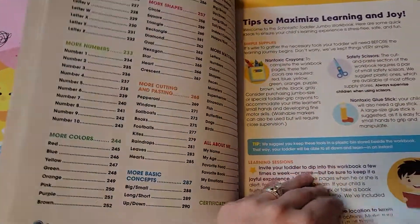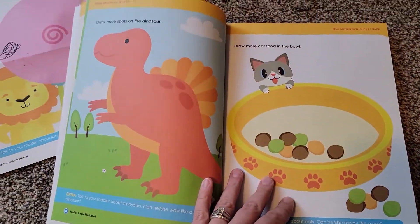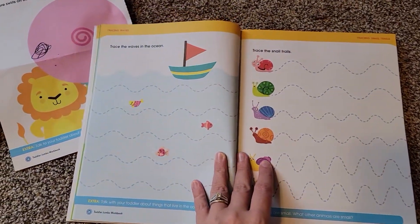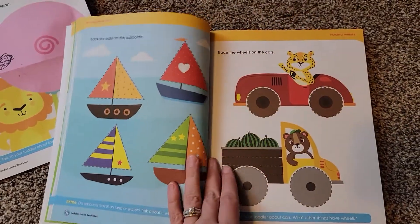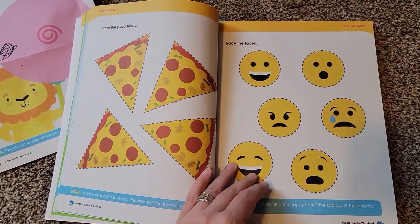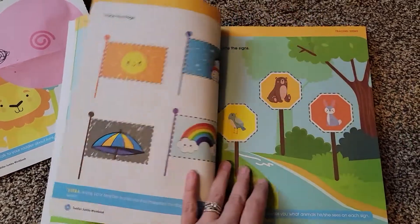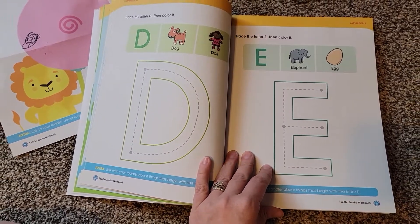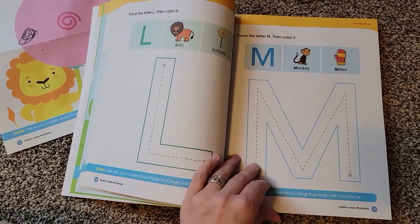They start very basic — drawing, putting spots on the dinosaur — then they get into tracing. Here's an example of the early tracing pages. Here's more tracing as it progresses, getting harder — tracing circles and shapes and things like that. After tracing, they go into the alphabet, just learning the big letters.